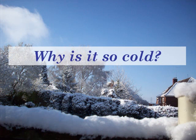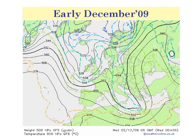With such cold conditions since the middle of December, I wanted to answer the question: why is it so cold? To do this, let's take a look at the charts for early December. This is the chart for 500 millibars — it's about 18,000 feet above our heads — and it's very useful for showing us the position of the jet stream.